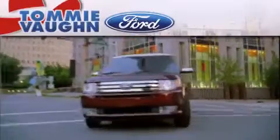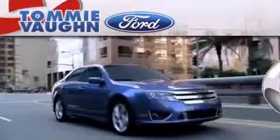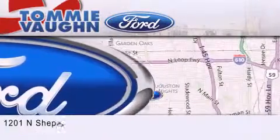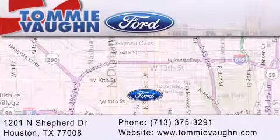Thank you for considering Tommy Vaughn Ford for your next luxury vehicle. If you have any questions, please visit our website, give us a call, or stop by our dealership, located at 1201 North Shepard Drive in Houston.